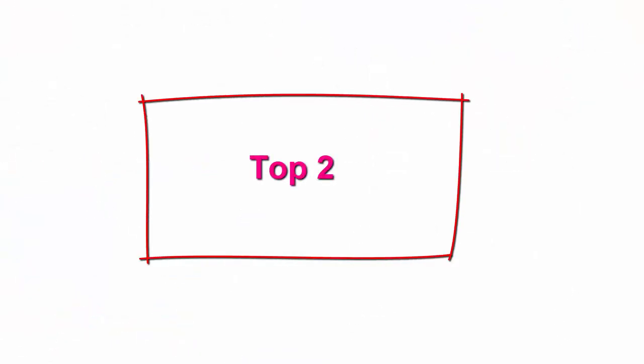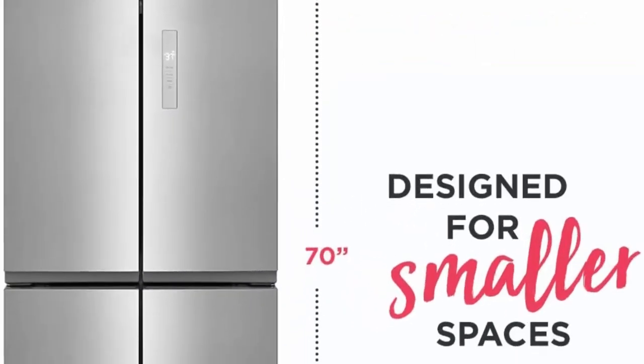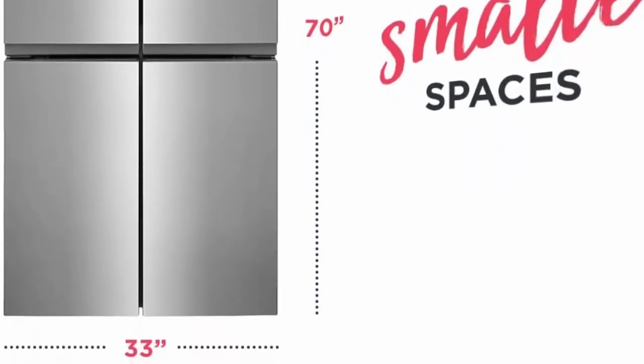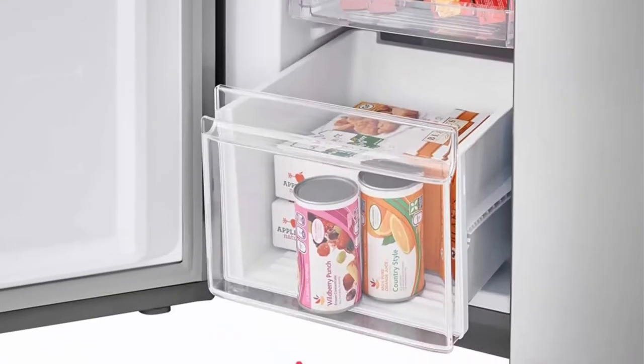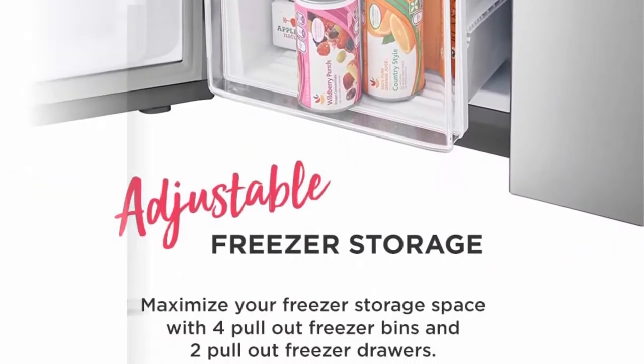Top 2: Frigidaire 17.4 cubic feet 4-door refrigerator in brushed steel with adjustable freezer storage. 4-door design allows you to organize and store your fresh and frozen foods to easily find what you need. Twintech dual evaporators help preserve the freshness of your refrigerated and frozen foods.